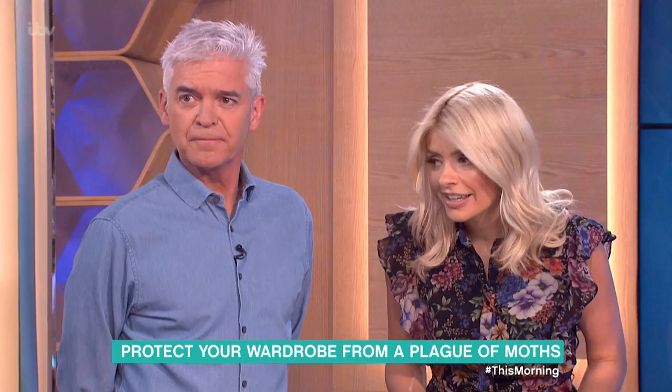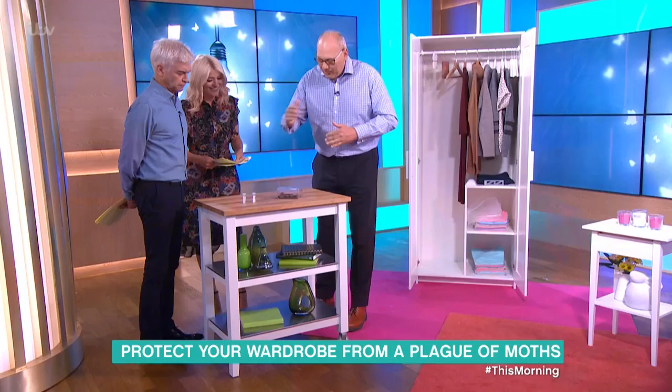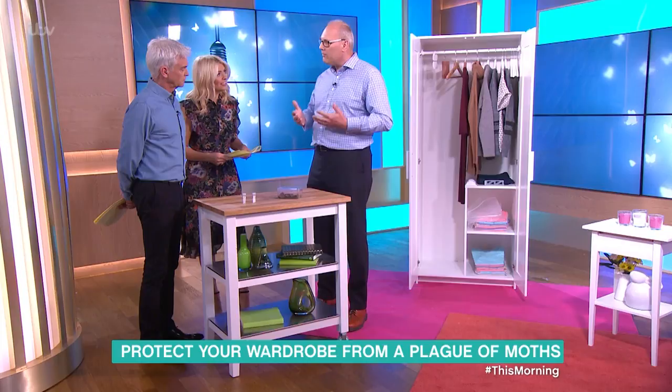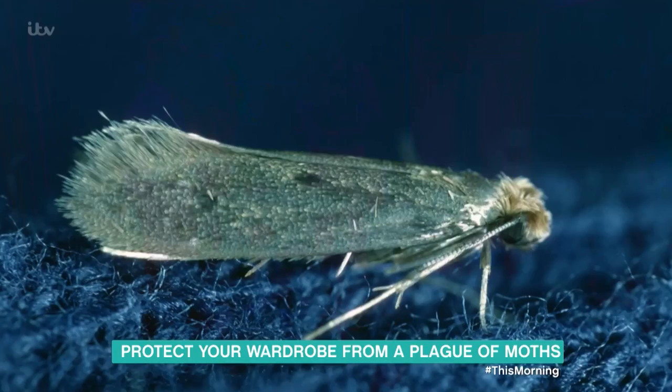Moving on, we've got the case-bearing clothes moth, which is the one people more commonly find flapping around their homes. At the larval stage they live inside a case — we've got the cases here — and they disguise themselves in this case using the very fabrics and materials that they're eating.